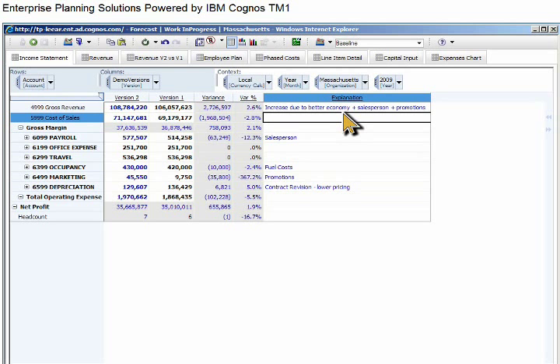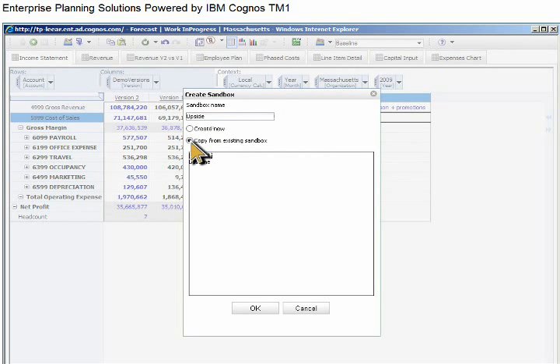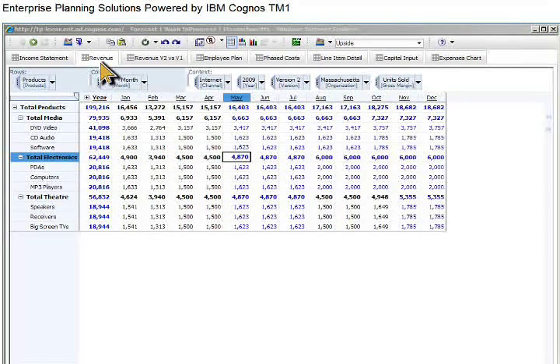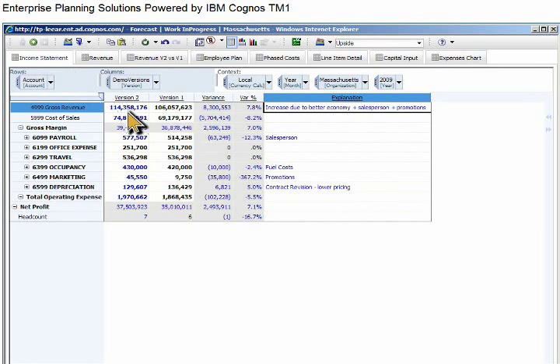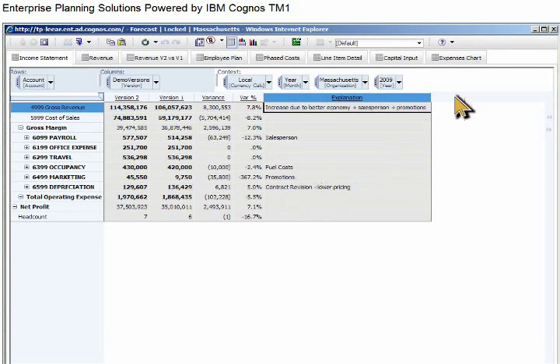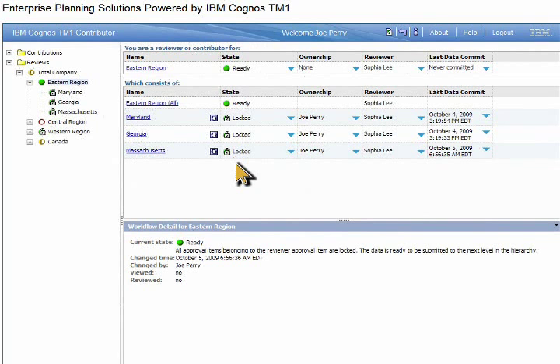Now that you have created a baseline scenario, you can play with it to see what an upside may look like. We'll create a new sandbox by copying from an existing one and open the income statement with the upside scenario we just created. We'll make changes based on different revenue projections — changing total electronic units sold to 10K starting in May through December. The impact displays on our income statement with gross revenue increased to more than $114 million. With these changes, we want to submit this plan for corporate review. After the plan is submitted, it is locked in read-only mode and time and date stamped, ready for review.